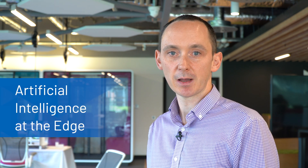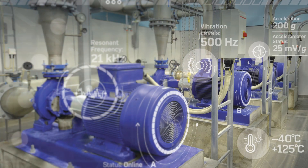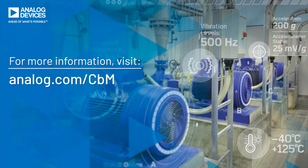To learn more about Analog Devices' complete system-level solutions and AI offerings for condition monitoring applications, and how we are helping our customers and partners quickly develop and deploy an end-to-end monitoring and service-based solution, please visit analog.com/cbm. Thank you very much.